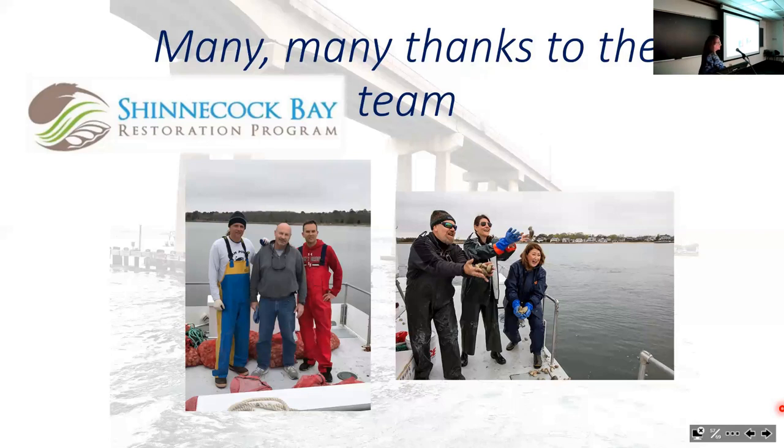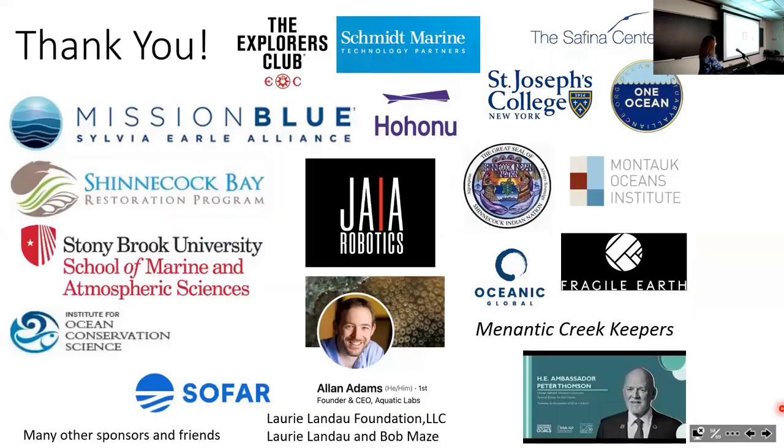Many, many thanks to the many people who have been involved in the project pretty much since its beginning, and to all the collaborators and supporters acknowledged on the final slide. Thank you.